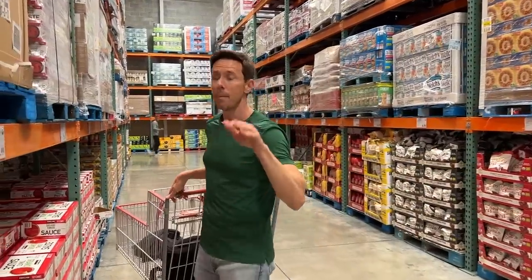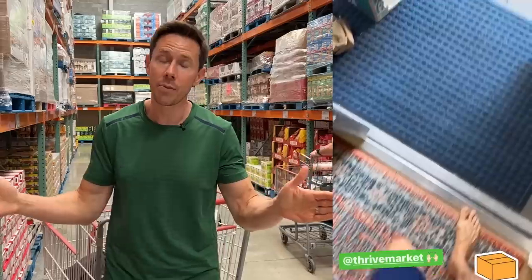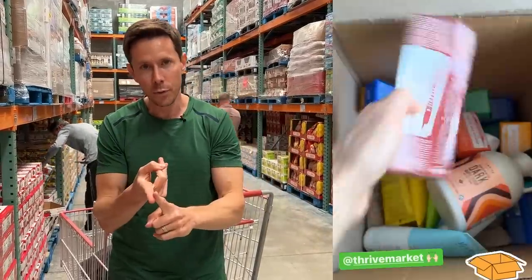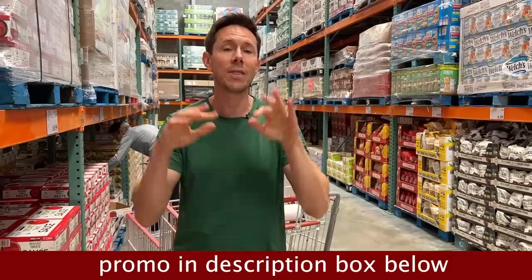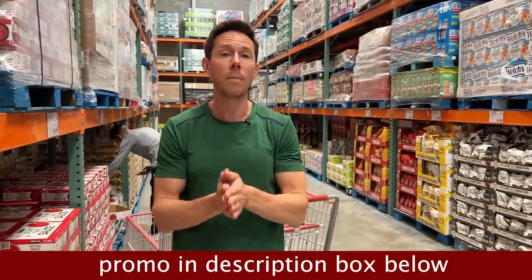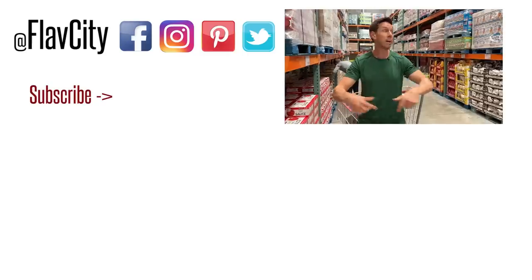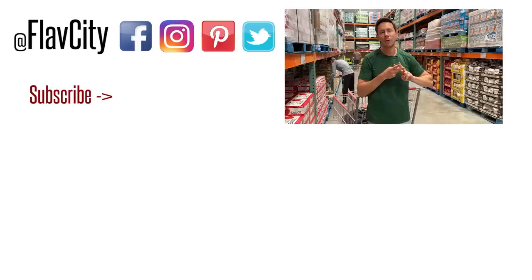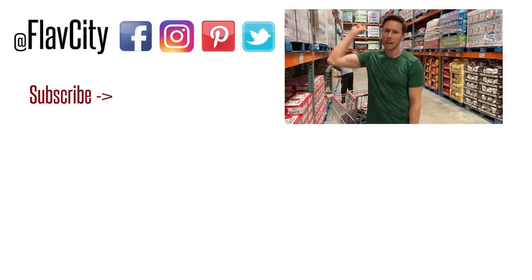That is it for what to buy at Costco for the March sale. I know the video is a little late, but there are some really good deals in here, so hightail it down to the warehouse and scoop the Bobby approved items. Also check out thrivemarket.com — promo link is in the description box for 30% off your first order, a free gift, and 30 days risk free. I put a list of all my favorite Thrive Market items in the description box down below. But from my happy place, Costco, I leave you like I always do — hashtag keep on cooking, mad love and peace.